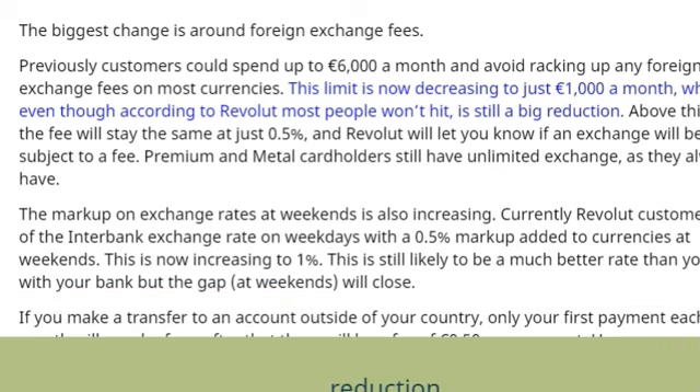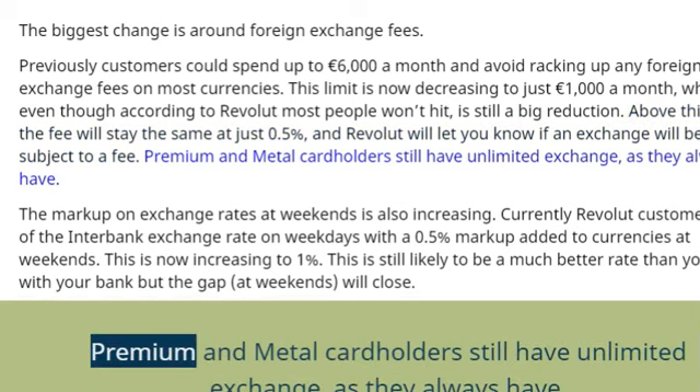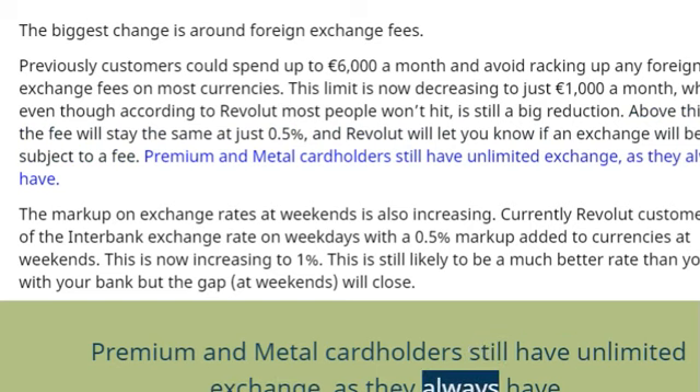Above this limit, the fee will stay the same at just 0.5%, and Revolut will let you know if an exchange will be subject to a fee. Premium and metal cardholders still have unlimited exchange, as they always have.